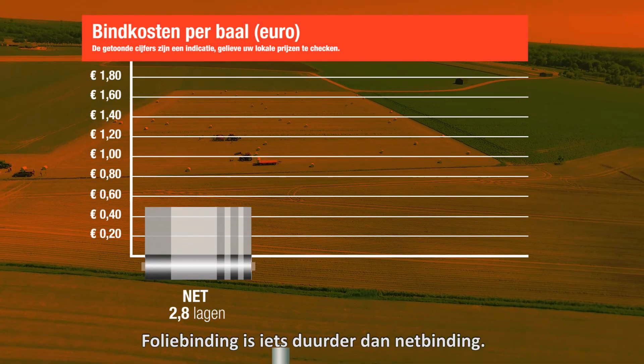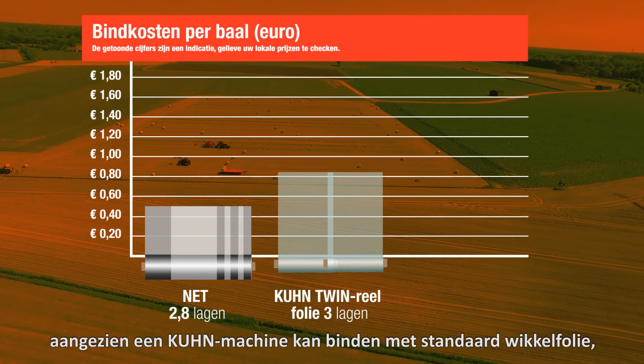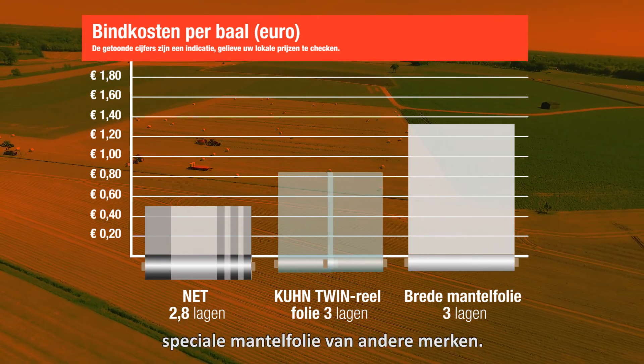The cost of binding with film is slightly higher than net binding. With Kuhn it's not that much higher, because Kuhn can bind with standard wrapping film, which is a lot cheaper than special binding film from other brands.